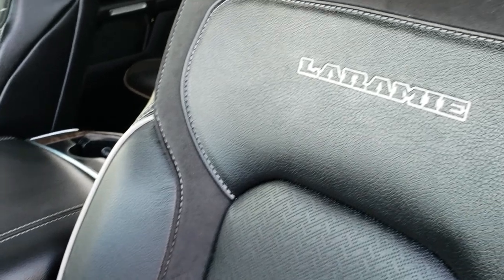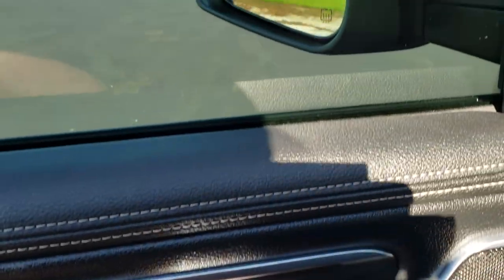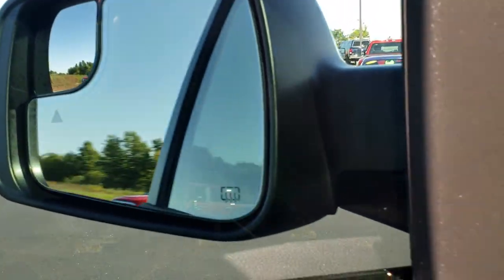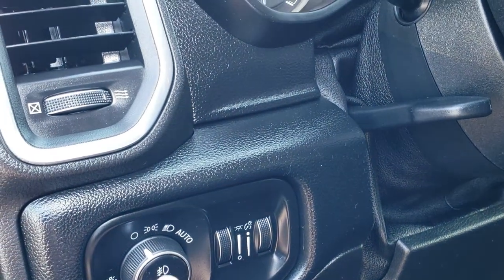Inside you get the black leather and suede seats with the gray tubing on the side. Both these seats are heated and cooled. Memory driver seat, factory floor mats throughout. Power windows, power locks, power mirrors — and these mirrors do power fold in. Down here we have power pedals and auto headlamps.